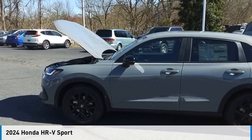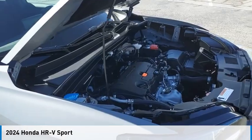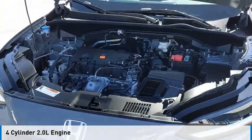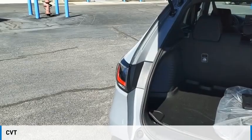We are pleased to show you the 2024 Honda HR-V. This vehicle is powered by a front-wheel drive, four-cylinder, 2.0-liter engine, and comes with a continuously variable transmission.